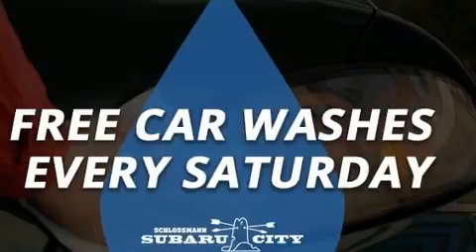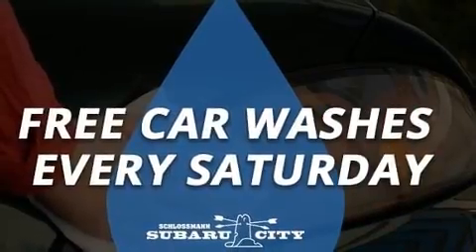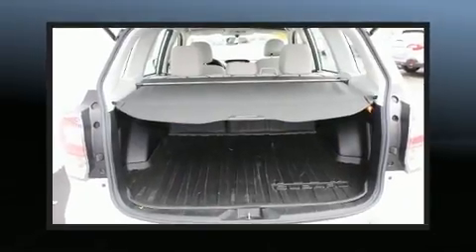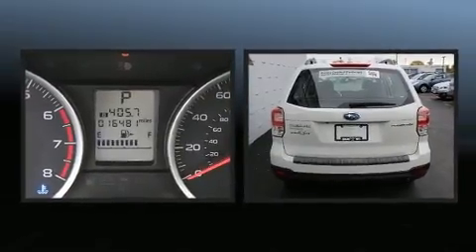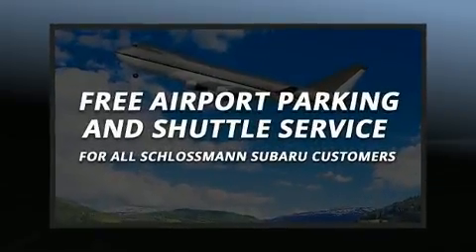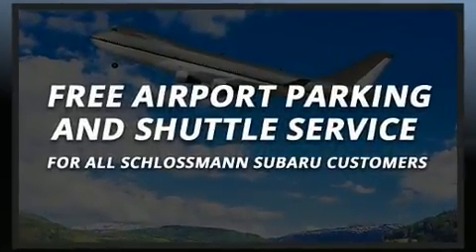Subaru also prioritized safety and security with features such as dual front impact airbags with occupant sensing airbag, front and side impact airbags, traction control, a security system, an emergency communication system, and four-wheel disc brakes with ABS.